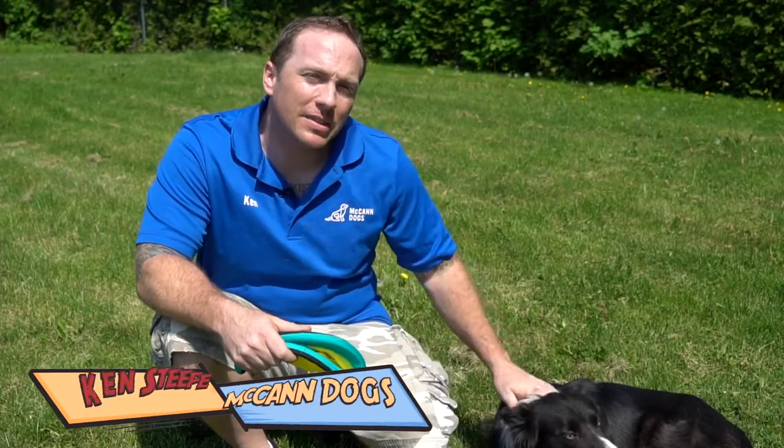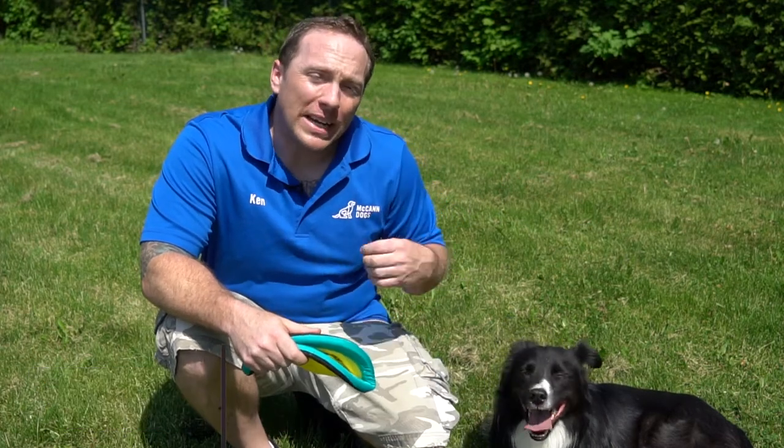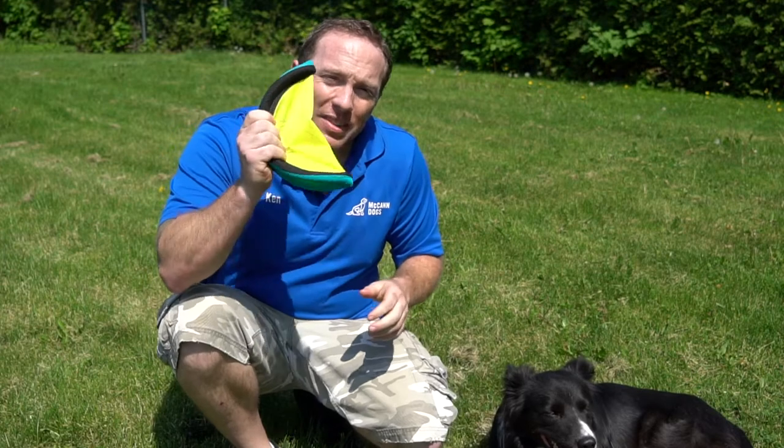Dogs use their prey drive, which is naturally built into them, to go and get the object — but there's not as much value in bringing the object back. So today I'm going to show you how to use this.